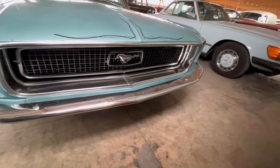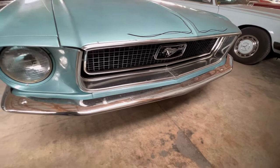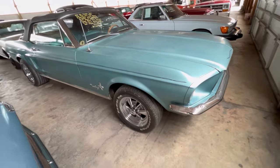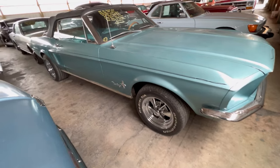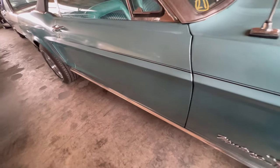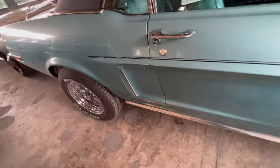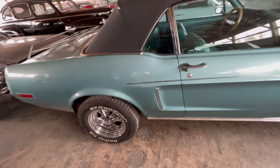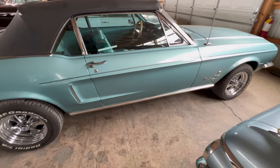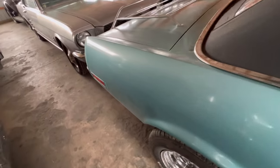Everything looks pretty cool on this thing — front bumper looks good. We're going to go down the side. I'm not seeing any rust, any major dents or anything. You guys gotta excuse me because it is a tight fit in here, but I'm able to get what I can.